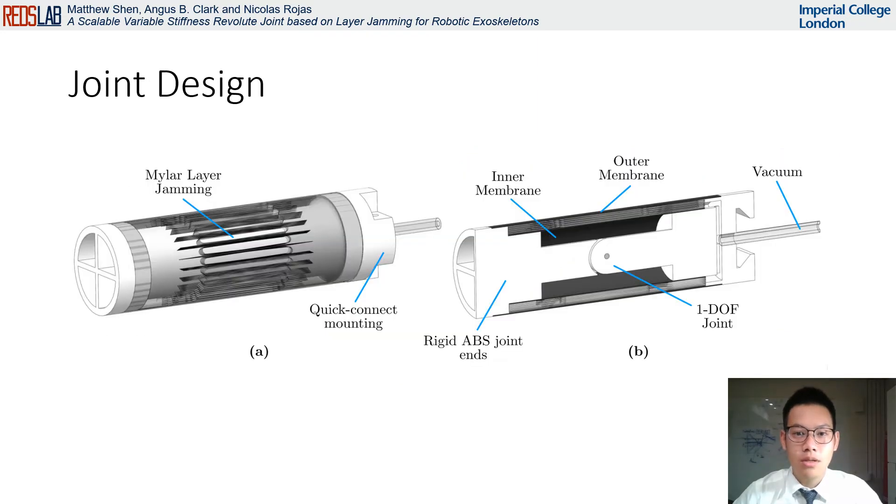The basic design proposed in our paper can be seen from these two CAD drawings. The setup consists of circular layers of flaps which overlap, encapsulated by two layers of membranes. By using a vacuum pump to generate a negative pressure between the layers, atmospheric pressure compresses the layers together to achieve layer jamming, which stiffens the overall structure. Variable stiffness can then be fine-tuned through control of the applied negative pressure.